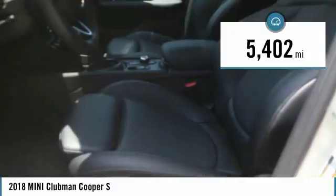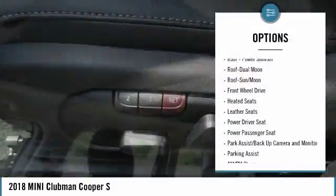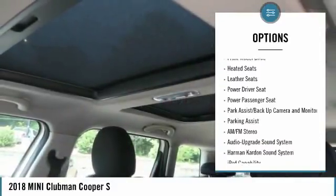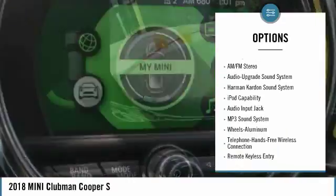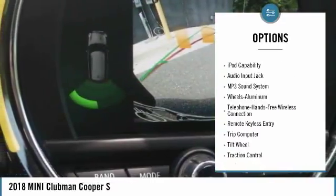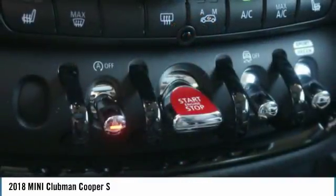This vehicle has less than 6,000 miles. Here are some of this vehicle's great options: power passenger seat, heated seats, anti-lock braking system, traction control, Harman Kardon sound system, Bluetooth wireless data link for hands-free phone, air conditioning, moonroof, power steering, and aluminum wheels.